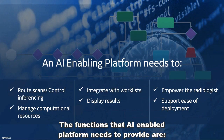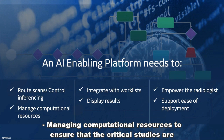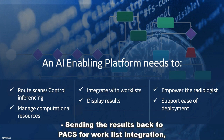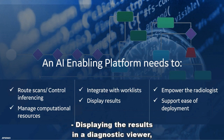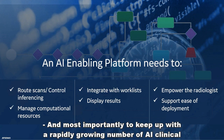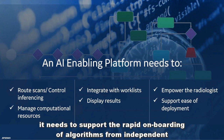The functions that an AI-enabled platform needs to provide are routing of scans to the appropriate AI algorithm, controlling the AI inferencing, managing computational resources to ensure that the critical studies are analyzed in a time-appropriate manner, sending the results back to PACS for worklist integration, displaying the results in the diagnostic viewer, enabling the radiologist to utilize the results or not, and most importantly, to keep up with a rapidly growing number of AI clinical applications. It needs to support the rapid onboarding of algorithms from independent developers as well.